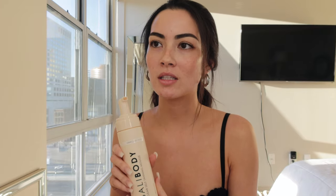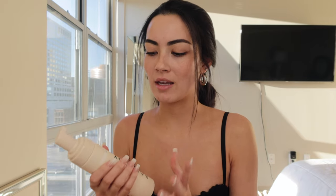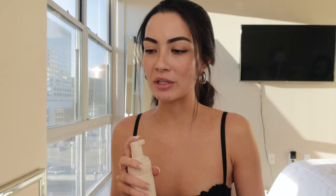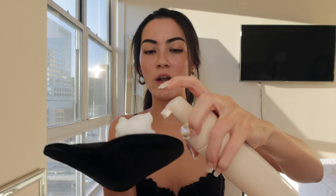I'm so happy they came out with this because I sometimes feel like tan can transfer, and apparently this has zero transfer — so I'm actually going to test that out because I'm wearing white shorts. I sounded like Miranda Priestly from The Devil Wears Prada! I have not used this yet, so I'm very curious to see what it even looks like coming out. I was right — it does come out completely clear.